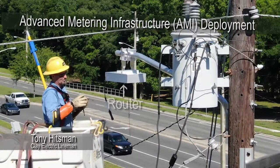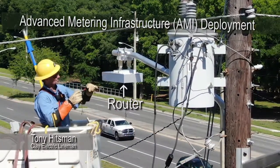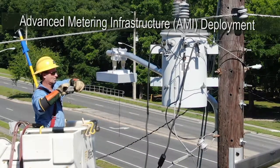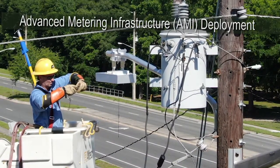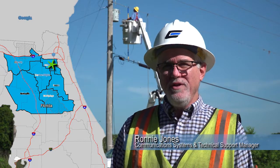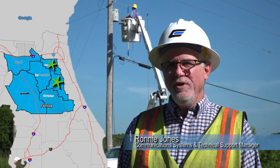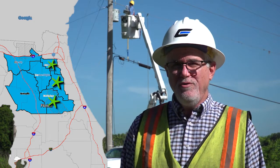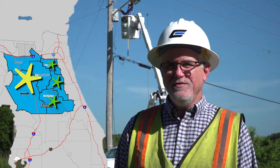Today Tony is installing a router for our network deployment. We're still in the middle of network deployment — Orange Park is completely deployed on the network side, Palatka is completely deployed, and Salt Springs is completely deployed.